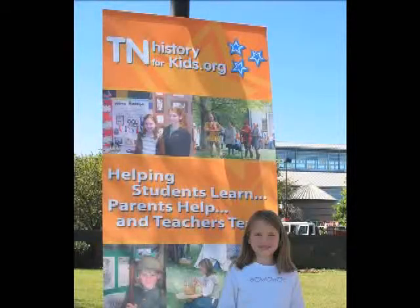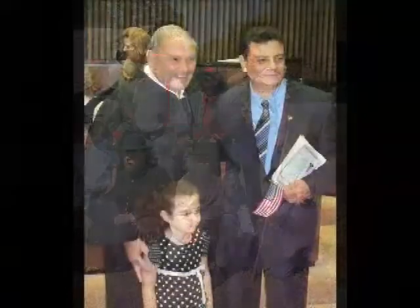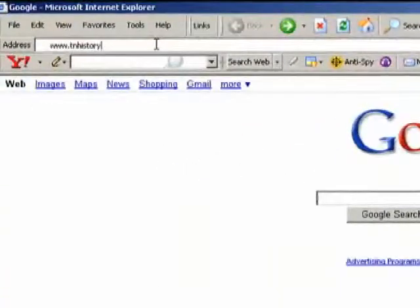Tennessee History for Kids is a not-for-profit organization that helps teachers teach, students learn, and parents help with Tennessee history, civics, and geography. It gets part of its money from government and part from the private sector. The main Tennessee History for Kids flagship is a free website that is used in classrooms across Tennessee.